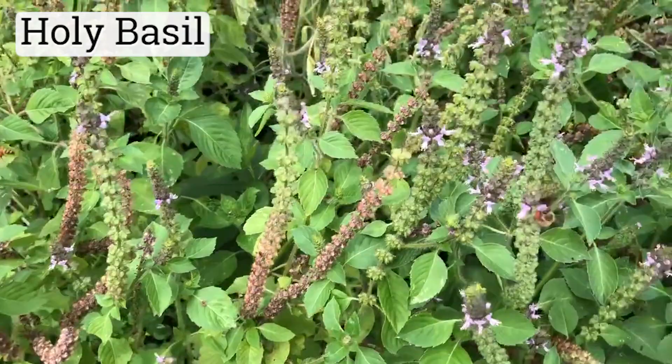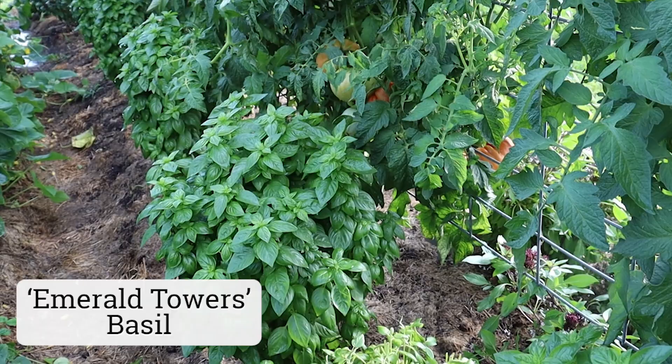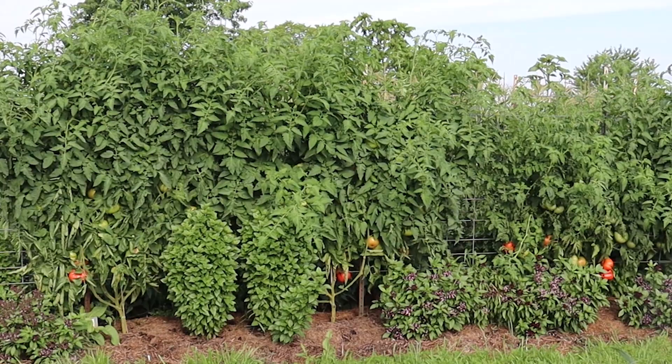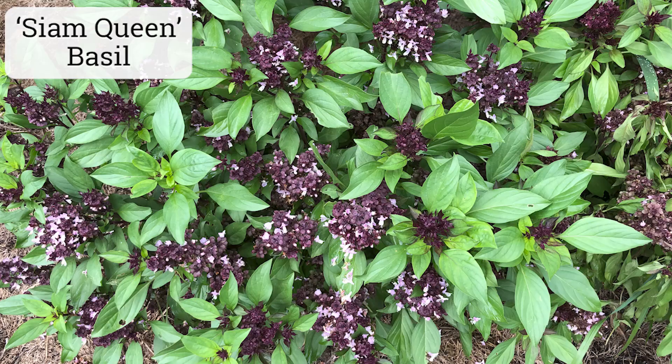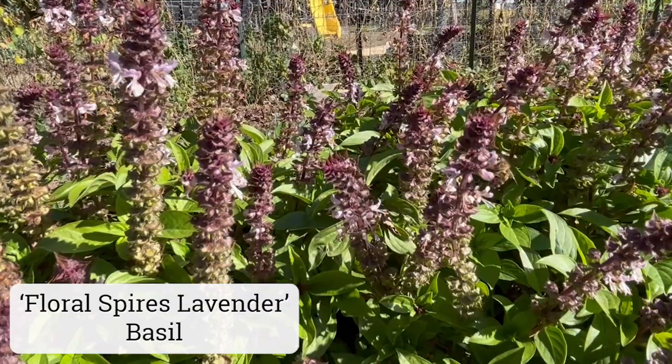I always have plenty of holy basil in my garden every year because it readily self-sows. Honeybees and other native bees love to forage on basil, I love the scent, and it's a fantastic adaptogenic herb. Interplanting basil with tomatoes has been shown to interfere with the egg laying of the adult tomato and tobacco hornworm moths, whose larvae feed on tomato foliage. In addition to the holy basil, for the flowers specifically, I prefer Siam or floral spires lavender.